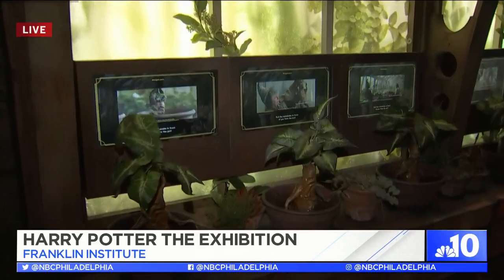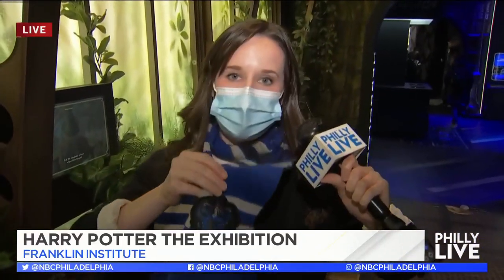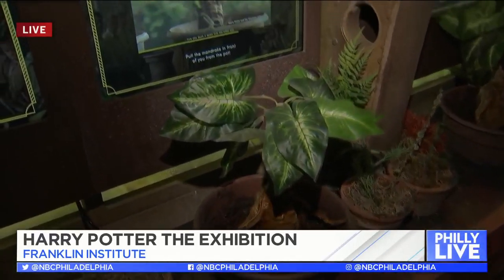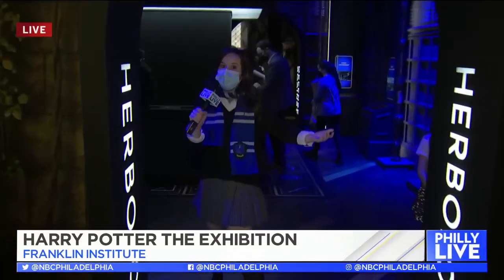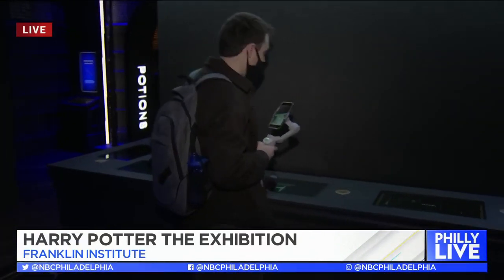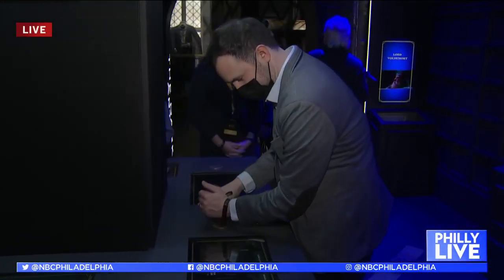Something that's cool about this whole exhibit is it's very interactive. You get a wristband and the whole time through every room you can earn points from your house. Obviously I'm earning points today for my house, which is Ravenclaw. You can pot a mandrake — be careful, though, their cries are fatal, so you want to plug your ears. I got my IFB in so I think I'm safe. Also, you can pick out a wand in the wand room and earn points for your house by casting a spell right in here.